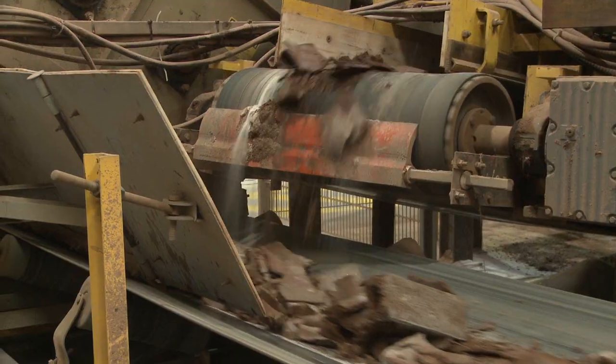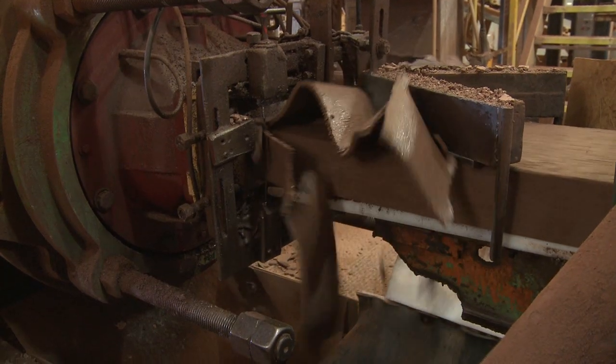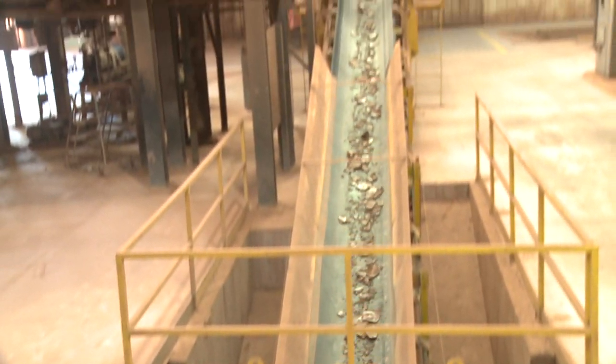All the cuts that are made — everything — we have a recovery rate of 98%. It's all recycled and reused in the product again. Right up here you can see the product going to be recycled.